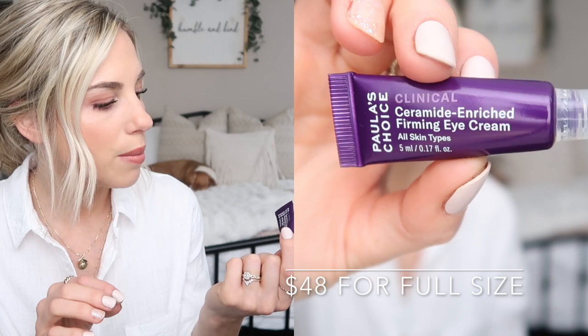I got a sample set of the Clinical line, which includes the Ceramide Enriched Firming Eye Cream for all skin types. This eye cream is really, really good. I definitely feel like it has helped the fine lines around my eyes, which I've started to get as I get closer to 30. I actually didn't realize how creasy around my eyes was until I started using this and those creases went away. I would absolutely purchase the full size. It's a medium thickness and a little bit goes a long way. I just rub a little in between my fingers and dab it underneath my eyes — I've even worn it under my makeup and it pairs really nicely under concealer and foundation.